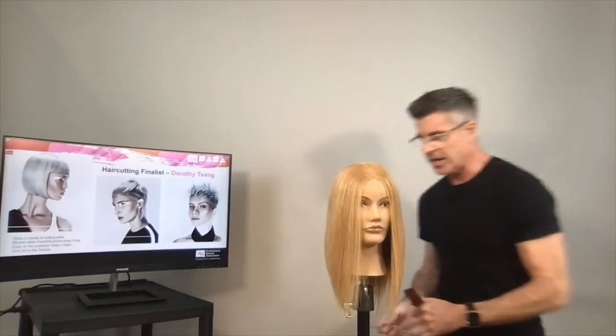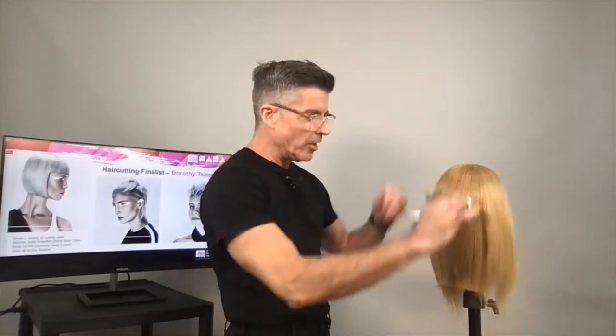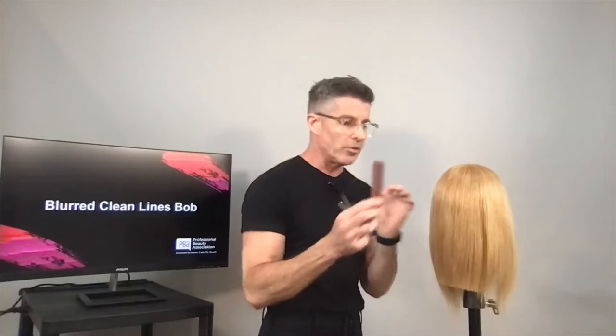I have Simon here monitoring your questions — we'll play Simon Says! I'm going to first establish where I want this bob to be. Inspired by both of Dorothy's looks, I want to give that blurred line.